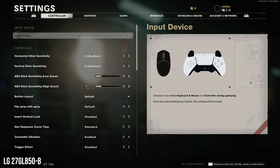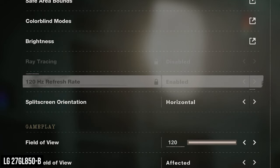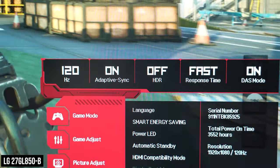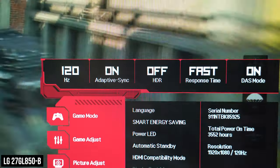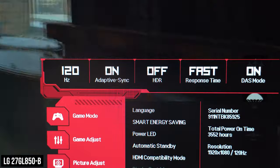Along with the additional clarity from downscaling, you're also treated to the ability to enable 120Hz mode in compatible games at a 1080p resolution. In my opinion, this is the perfect balance in terms of image quality and performance to get the most out of your PS5 until a high-refresh-rate 4K HDMI 2.1 monitor comes out. You can still get close to a native 4K image at 60Hz while giving you the option to game at 120Hz in 1080p without completely breaking the bank.